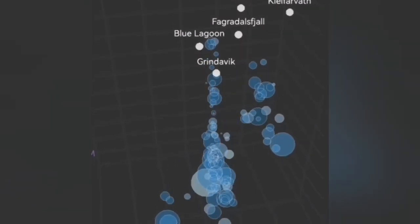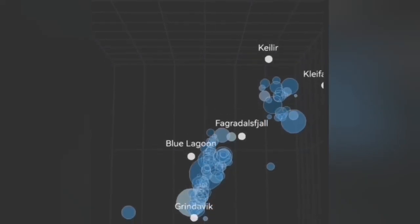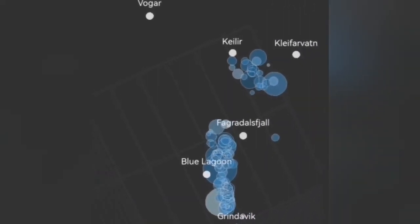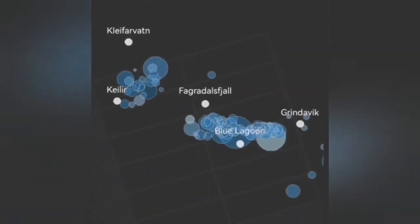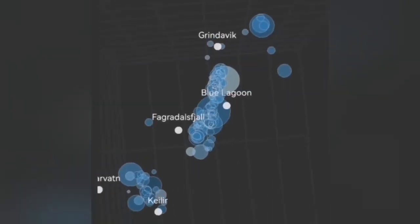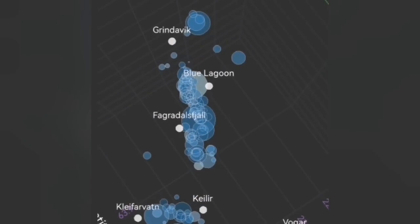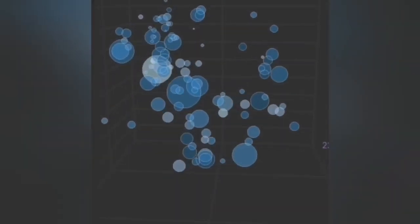Kleifarvatn up to now was five kilometers deep — it stopped at that depth. Those earthquakes were practically transferring movement from the Svartsengi system toward the east. Now we see shallower earthquakes from that system, near the Kleifarvatn, rising toward shallower depth. That means that system has also reached a flexure that is opening up to let the magma rise.